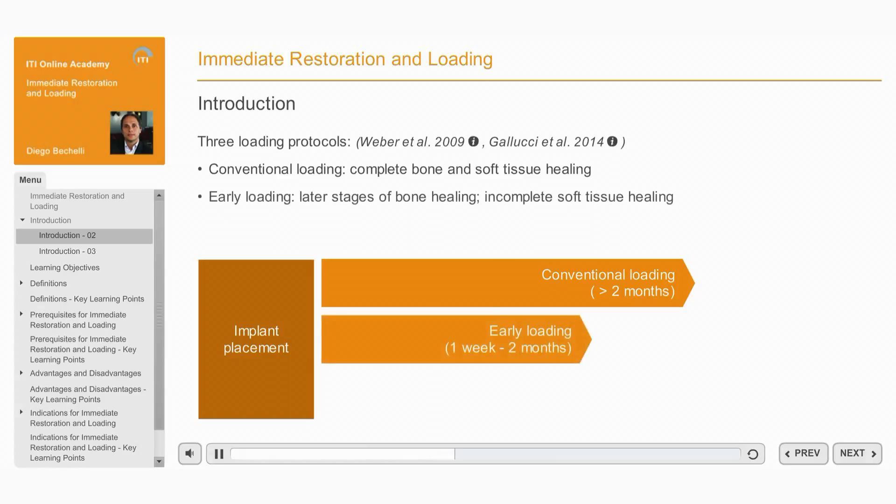In an early loading protocol, the prosthesis is attached between one week and two months subsequent to implant placement. The implants are put into function during the later stages of bone healing but prior to complete healing of soft tissues. This results in a relatively reduced treatment time between implant placement and loading compared to the conventional loading protocol.